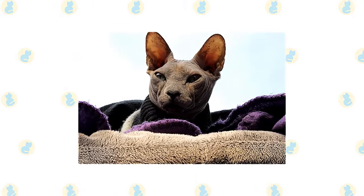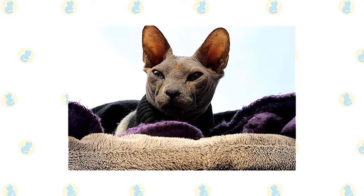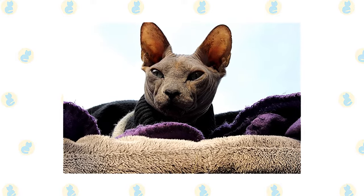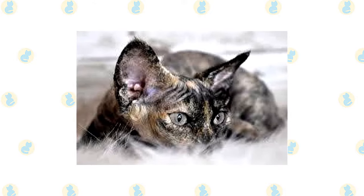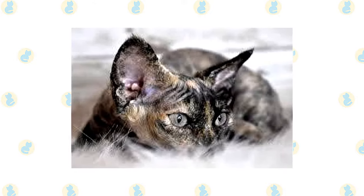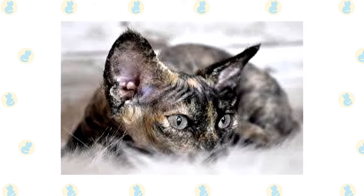Although the Sphinx feels warm to the touch, he doesn't have a fur coat to keep him warm — if you're cold, he probably is too. Buy him a nice sweater or two to help him retain heat. The Devon Rex also feels warm to the touch, but he is always seeking warmth. If you are cold, he probably is too, so buy him a nice sweater or two to help him retain heat.